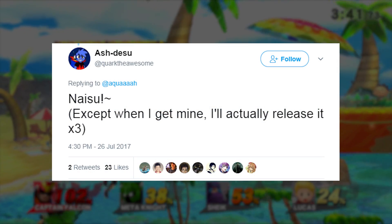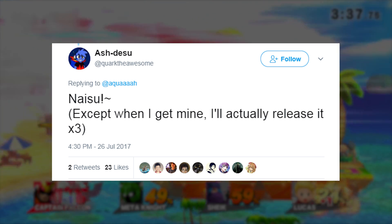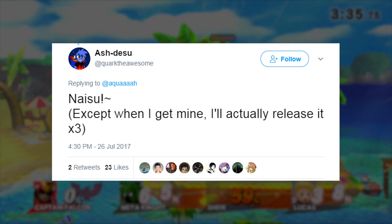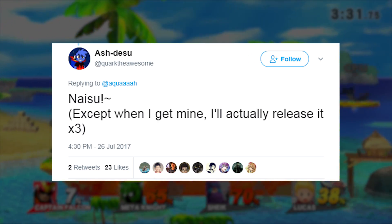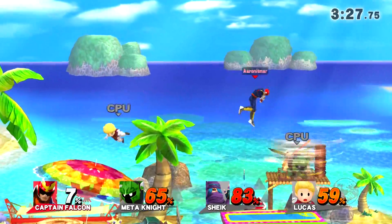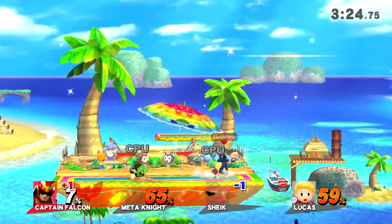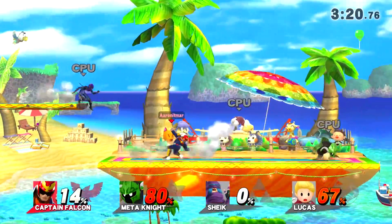Cork the Awesome replies saying, 'Nice, except when I get mine, I'll actually release it.' So that's basically implying that this is not only possible, but when Cork gets it, he's actually going to release it. So my recommendation for you guys is to download the Crunchyroll app if you're on 5.5.2, because that's going to be the way that we boot into homebrew now.